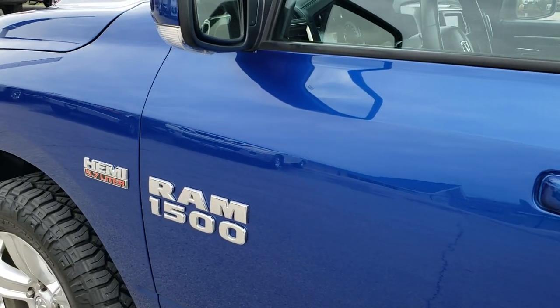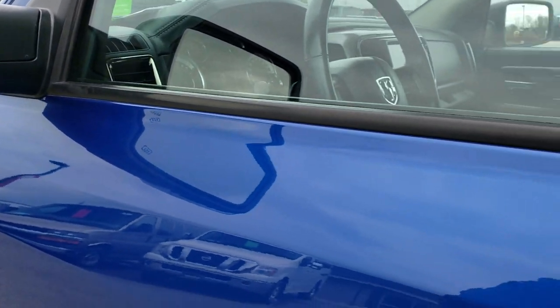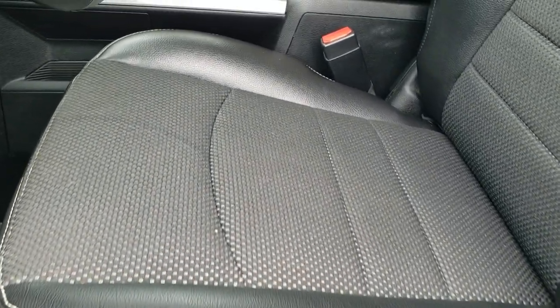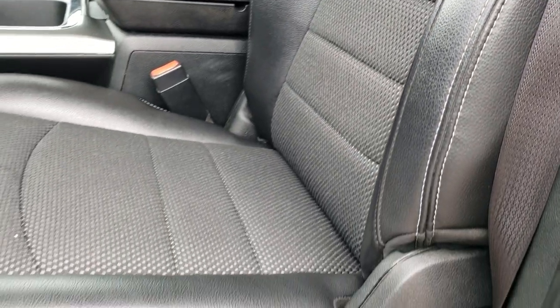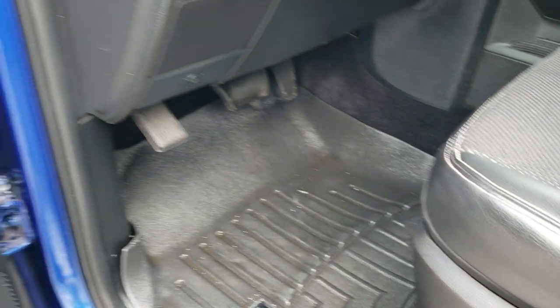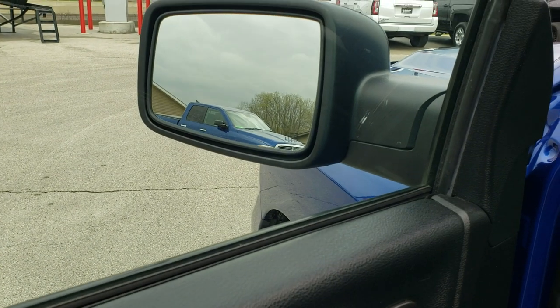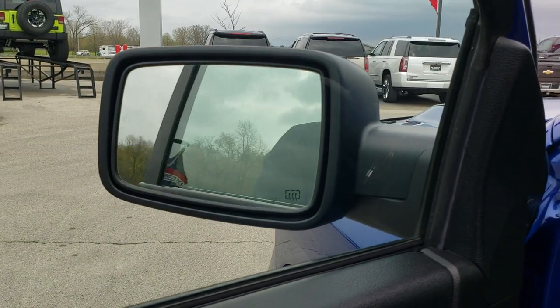The truck has no dents, dings, scuffs, scrapes, or major scratches — really nice condition all around. It does have heated mirrors with built-in directional signals. Inside, the Sport package gives you the black leatherette and cloth interior. There are no rips or tears on the seats — they are in excellent condition. You get driver side lumbar and a power driver seat, WeatherTech floor mats throughout, power windows, power locks, and power mirrors. The mirrors do power fold in and out, both sides working good.